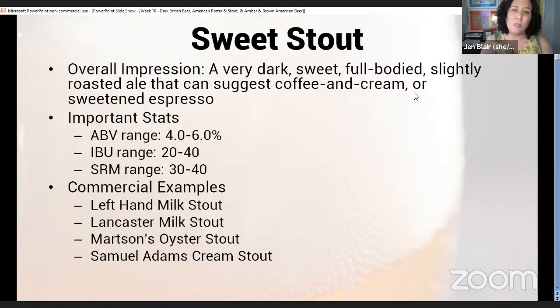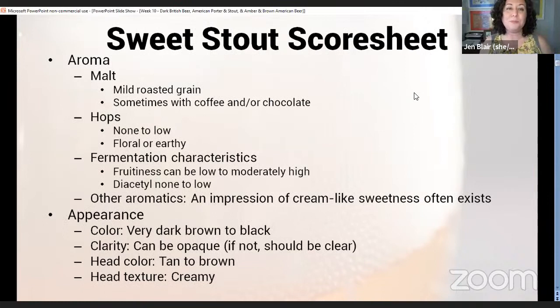What makes a sweet stout sweet — you may also sometimes see it called a milk stout — is the addition of lactose, which is a milk sugar. Lactose is unfermentable by yeast, which means it's going to stick around throughout fermentation and give you that sweet flavor. That's also what's in milkshake IPAs: it's a milk sugar that remains in the beer.